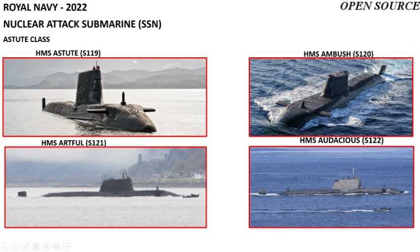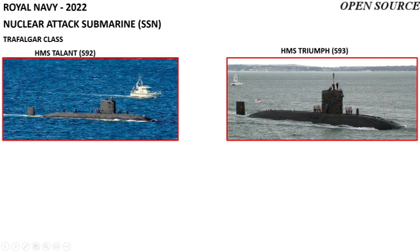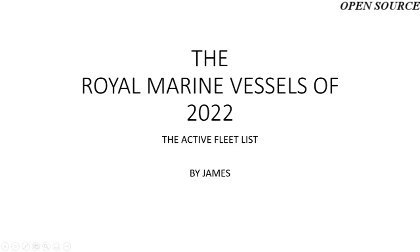In the attack submarine department, the Royal Navy operates six nuclear attack submarines, four of which are of the Astute class: Astute, Ambush, Artful, and Audacious. The remaining two are the last Trafalgar class submarines: HMS Talent and HMS Triumph.